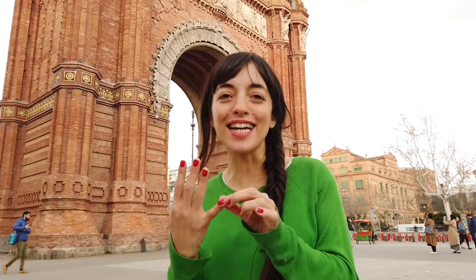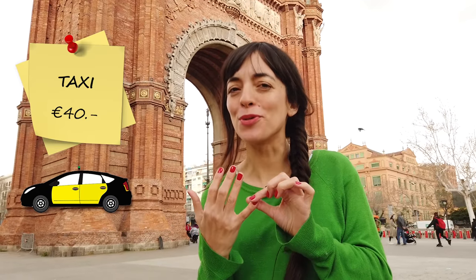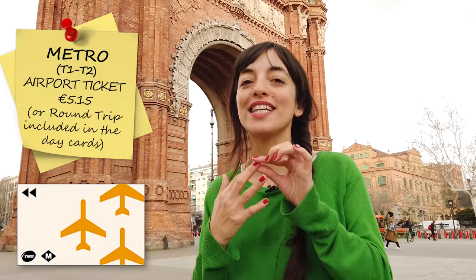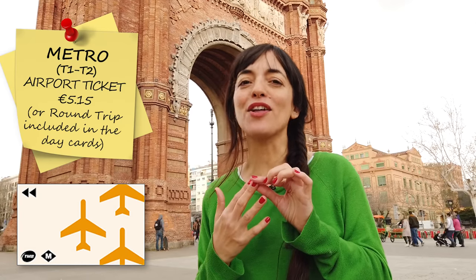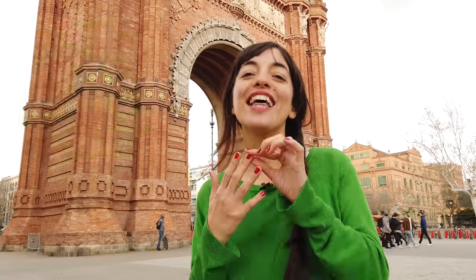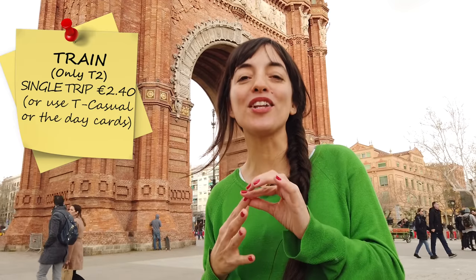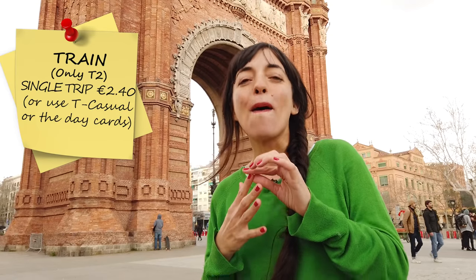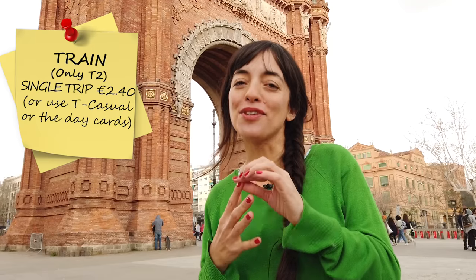There are actually four ways to get to the airport. We have the taxi, the Aerobus, the metro, and the train. The taxi is the easiest and fastest way — we're talking about €40. The Aerobus is €5.90, cheaper than the taxi and faster than public transportation. The metro goes to both terminals 1 and 2, but you need a special ticket which is €5.15, unless you have another transport card I'll talk about soon. The train only goes to terminal 2, so if you need terminal 1 you'll have to take the free shuttle from the airport. The single trip is €2.40, but if you have certain tickets the trip will be covered.